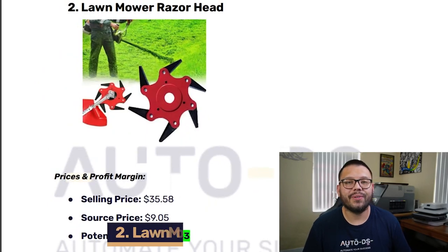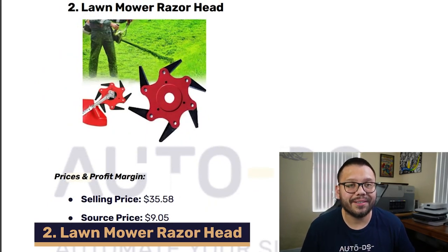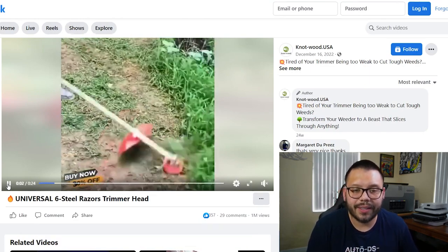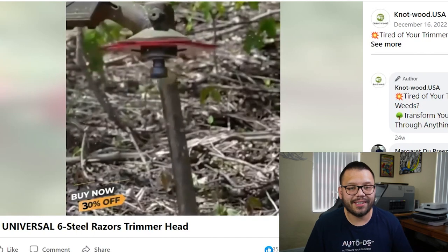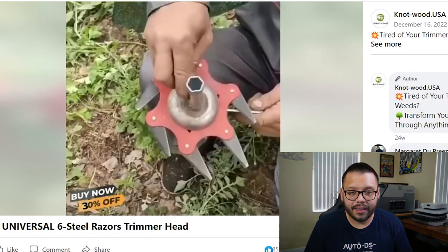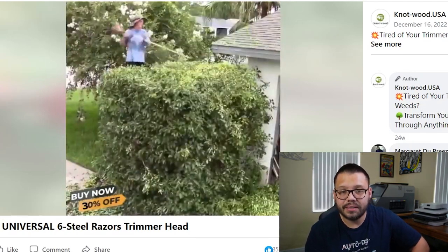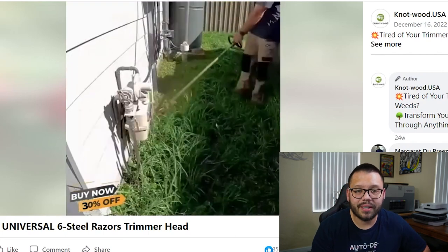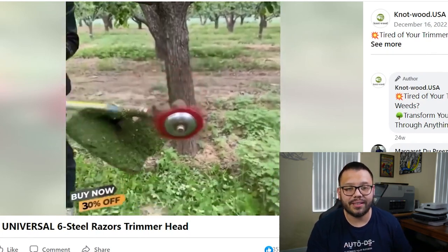Up next in our second spot, for all of you DIYers and home improvement people, we have a lawnmower razor head. Now taking a quick look at the seller's Facebook ad, we can see that they're showing exactly how it's being used and how efficient it is at cutting pretty much anything. They're showing how well and how versatile it is and how easy it is to install. It seems to be pretty quick, pretty easy, straight to the point. It tells the potential customers exactly what it does and how it works.